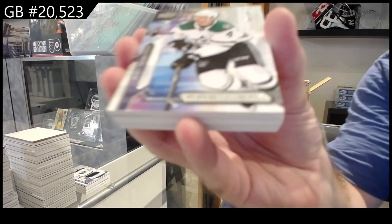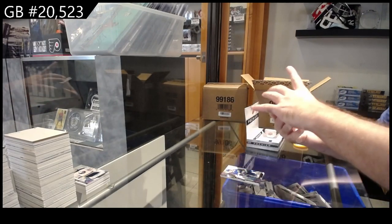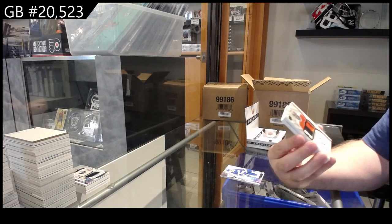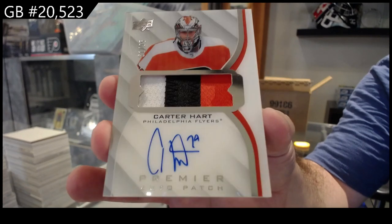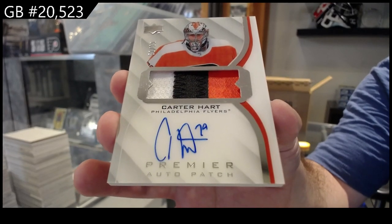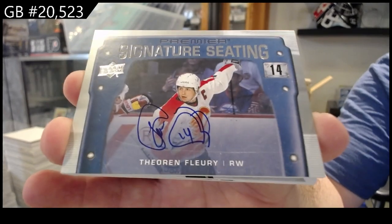We've got for Dallas, Miro Heiskanen to 299. For the Tampa Bay Lightning $3.99 TA. Oh, that's a good one — number to 35, premier auto patch for the Flyers, Carter Hart. Number to 35, that's the 2021 update, number to 35, three-color patch auto. Oh wow, back-to-back good hits — signature seeding. Theron Flurry for the Calgary Flames.